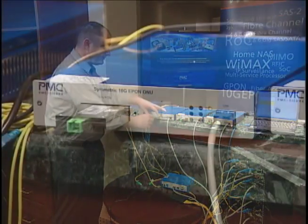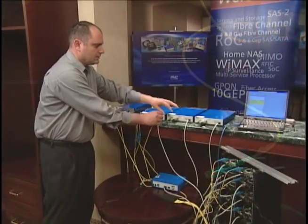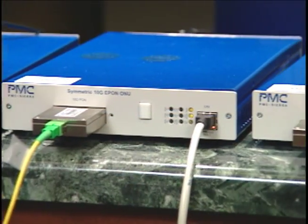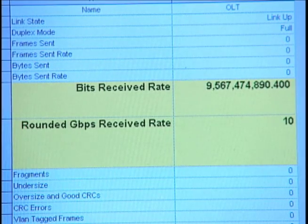In order to upgrade or add new 10G ONUs, the carrier connects new ONUs to the network working at 10G ePON rates.